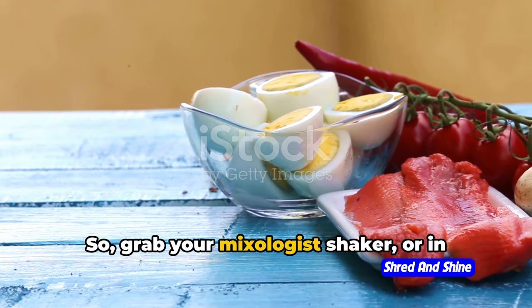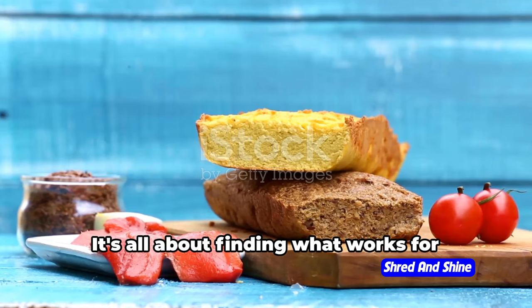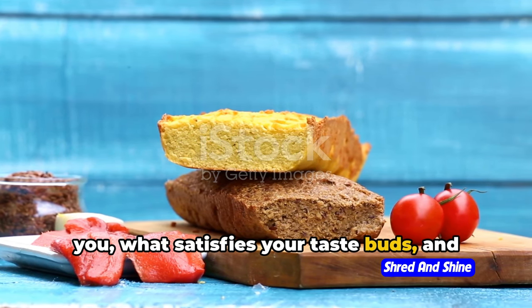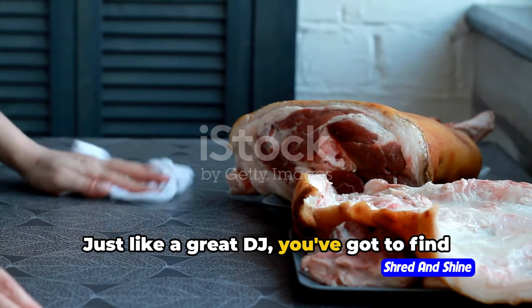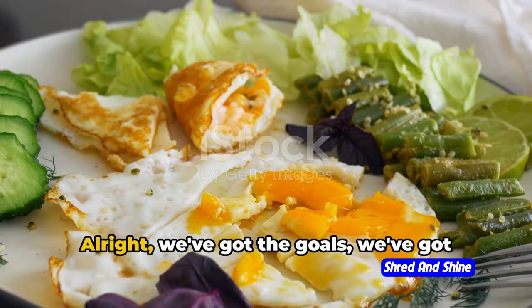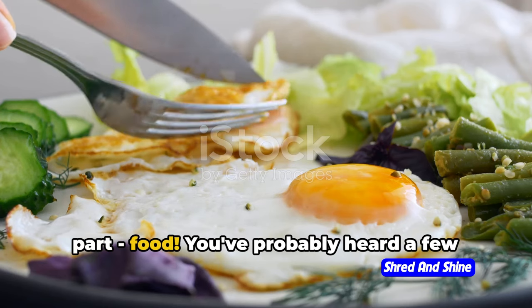So grab your meal planner and start experimenting with your macros. It's all about finding what works for you, what satisfies your taste buds, and what helps you meet your health goals. Just like a great DJ, you've got to find the right mix of macros to keep your body grooving on the keto diet. We've got the goals, we've got the macros — now let's talk about the fun part: food.